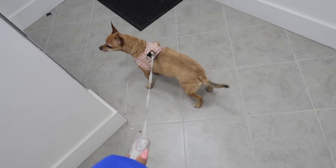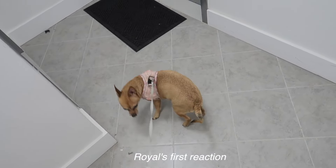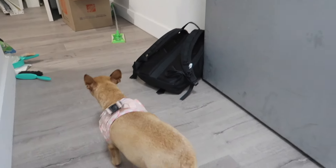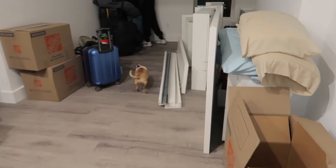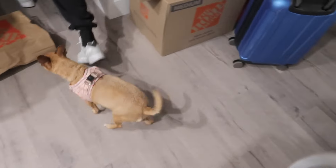We just brought Royalee to the new place and we're about to see her first reaction. Although it's already dark. Hold on Royalee, let me remove your thing. It's a mess but that's our new place, Royalee. What do you think?